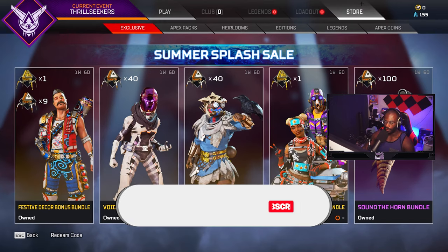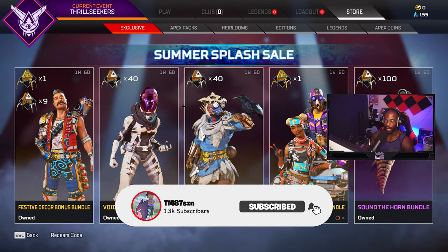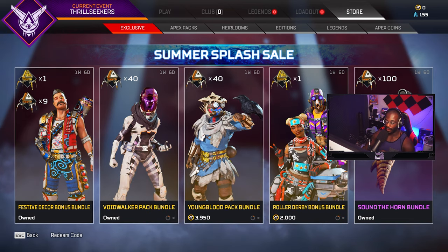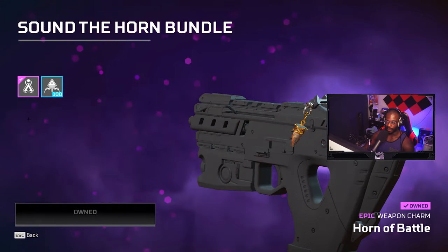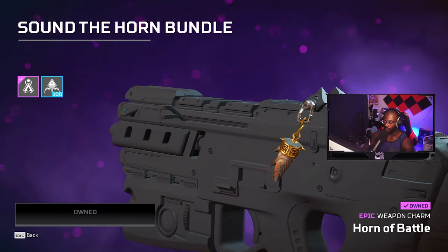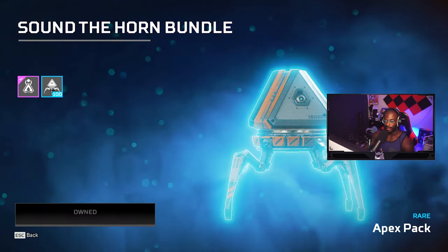If you go to the store you'll see that they have all of these bundles you can buy. Right here they have a charm, and this is the one we're going to focus on the most. It's the Sound of the Horn bundle — nothing special about it, just a nice little horn charm — but what is insane about this is what you get.